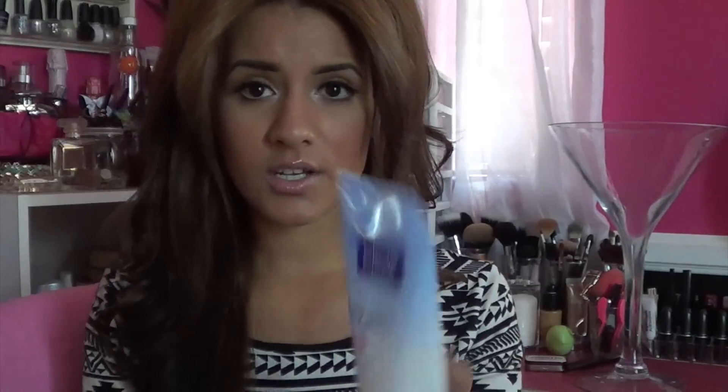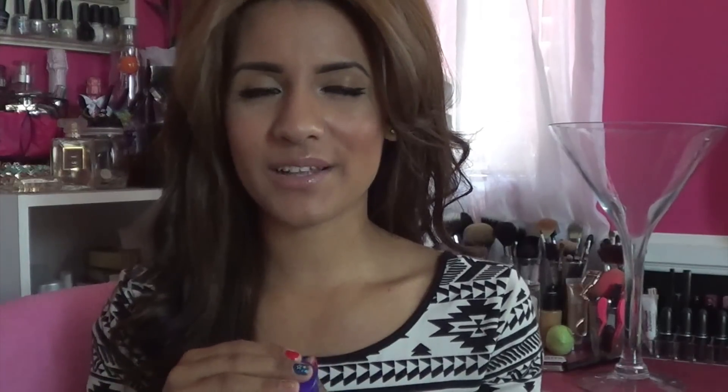I also picked up another cleanser. This is a daily pore cleanser — I used to use this like three years ago and this was my holy grail. I just kind of started trying new things, and I ran out of my old cleanser and couldn't remember which one I was using, so I just picked this one up. I smell it and I'm like, oh yeah, three years ago.